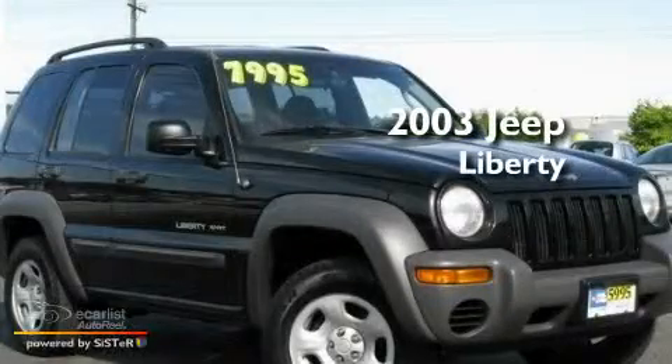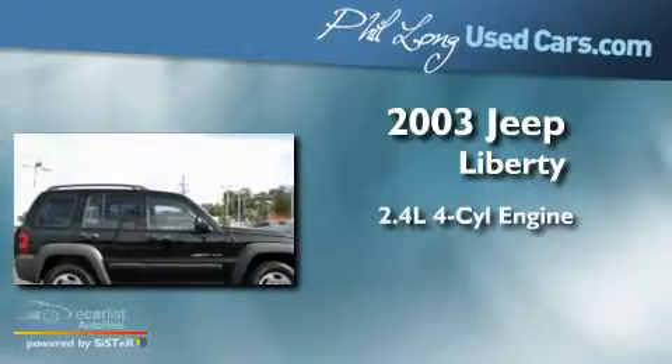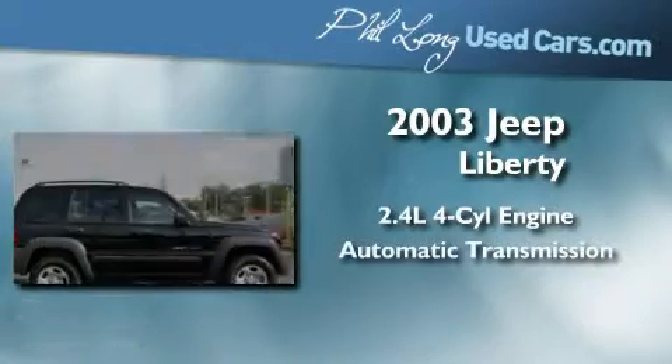This is a 2003 Jeep Liberty. It features a 2.4 liter 4-cylinder engine and an automatic transmission.